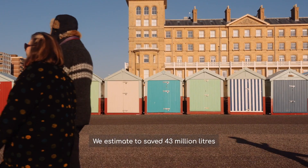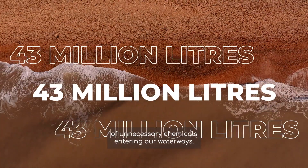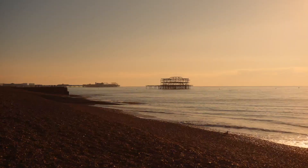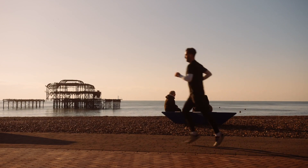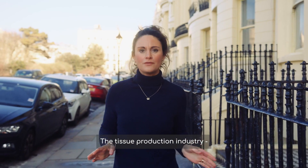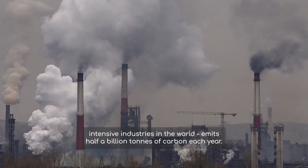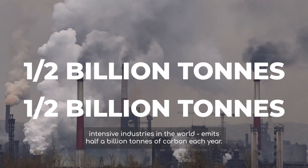We estimate to have saved 43 million litres of unnecessary chemicals entering our waterways — that would fill 15 Olympic swimming pools. The tissue production industry, recognised as one of the most polluting and energy-intensive industries in the world, emits half a billion tonnes of carbon each year.